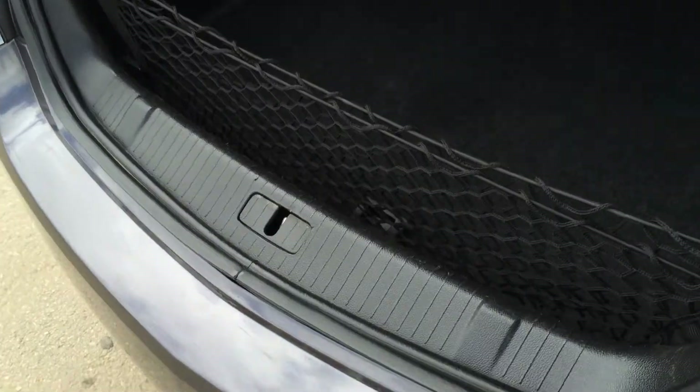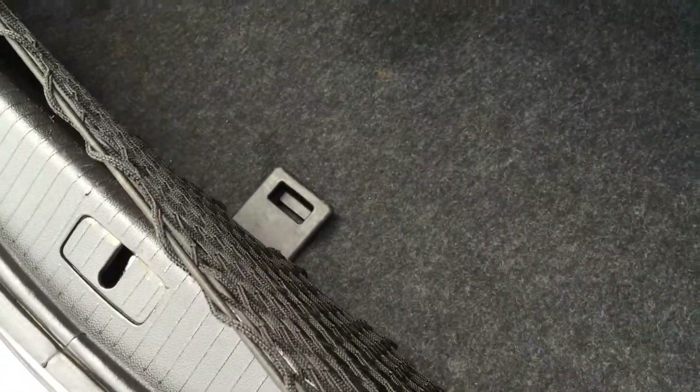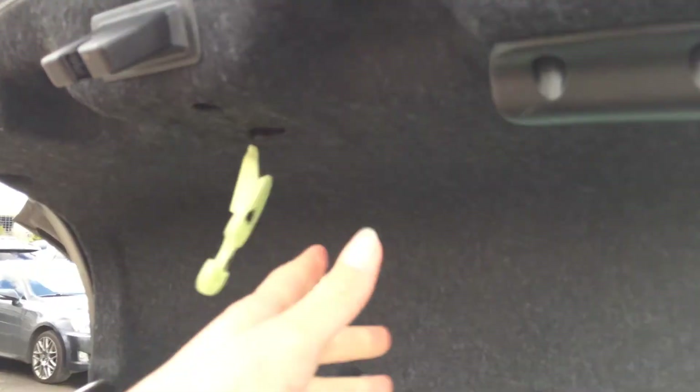So you have a cargo net that is removable. Underneath the floor you have your compact spare tire. And the back seats fold down. Overhead you have your emergency release pull and a handle.